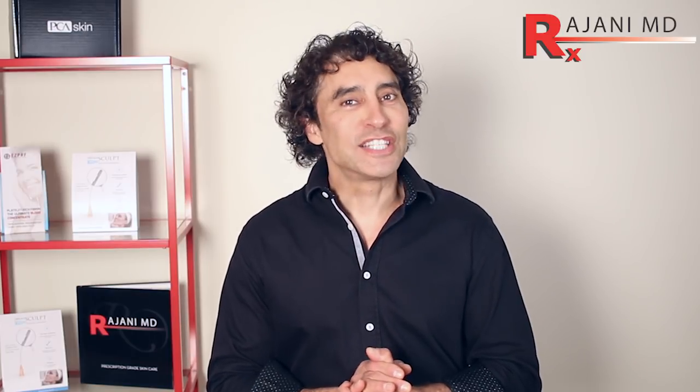Hi, I'm Dr. Ajani and today we're talking about one of the most commonly asked questions, and that is treatment of the downturned mouth.